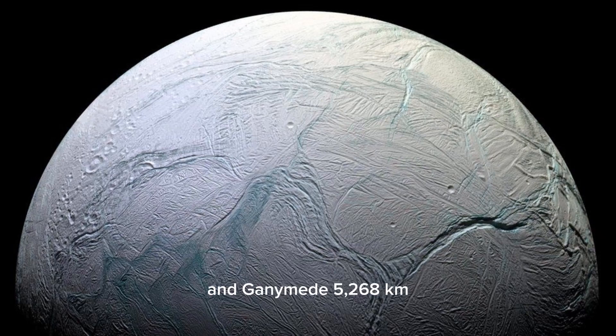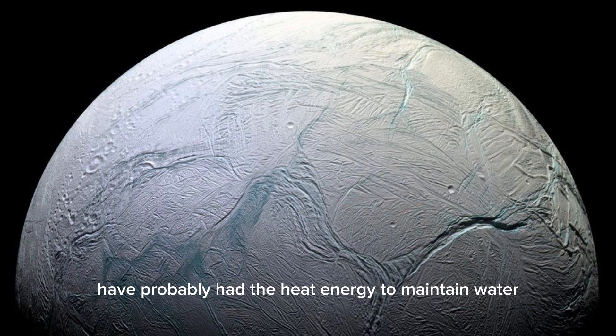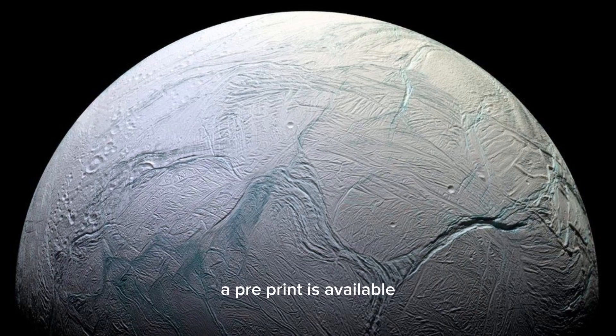In contrast, Jupiter's bulkier moons — such as Europa (3,121 kilometers in diameter) and Ganymede (5,268 kilometers) — have probably had the heat energy to maintain water in the liquid state over a much greater period of time. A detailed write-up of the Webb observations of Enceladus will appear shortly in the journal Nature Astronomy; a pre-print is available.